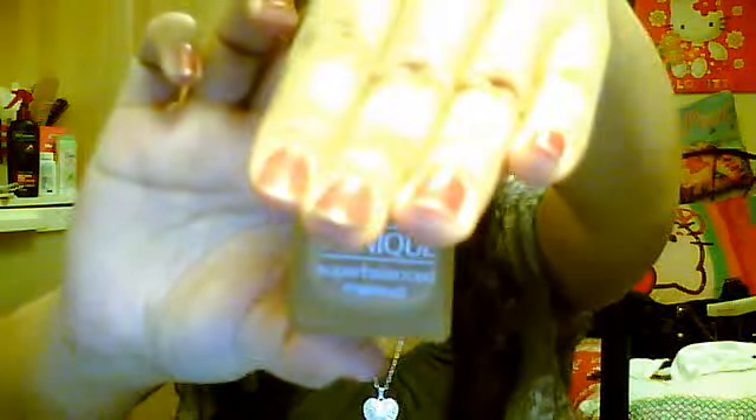I also went to Sephora and picked up a couple of things. I bought the Clinique Super Balanced Liquid Foundation. This is kind of like a mattifying foundation, and I used to use this back in the day — I used it for a bazillion years before I started getting into makeup and using all these other foundations. This was my makeup line.